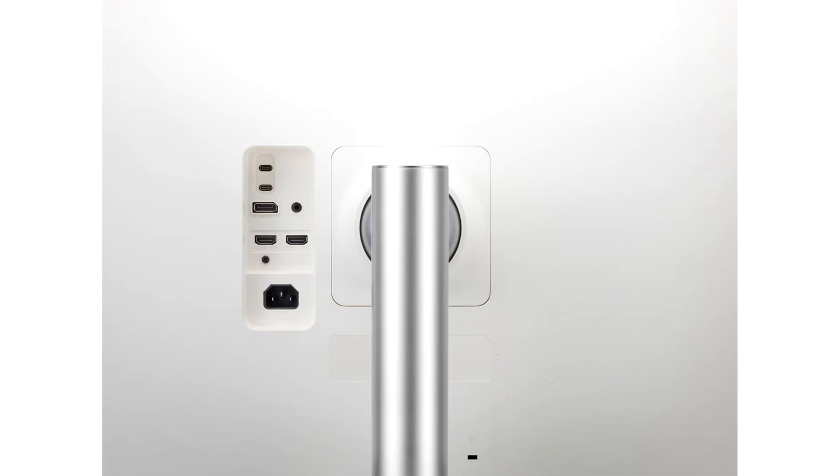What makes this display stand out is that it features Thunderbolt 4 and it can be daisy-chained with a second identical display, although this drops the refresh rate down to 60Hz on both panels.